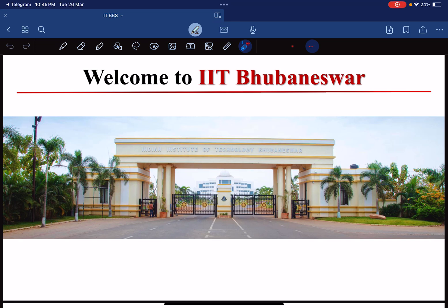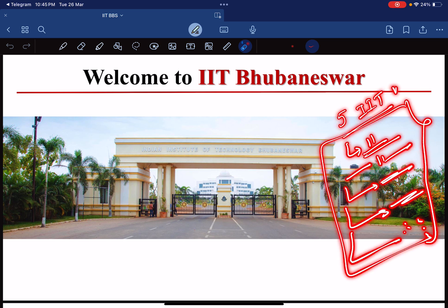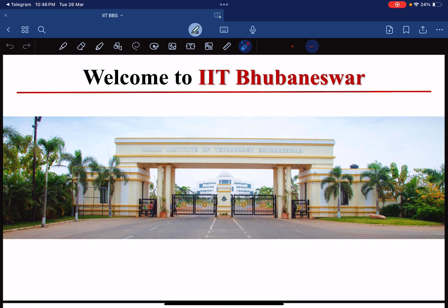Hello everyone, myself Sudhan Sukumar from IIT Indore. Today in this session we are going to talk about the chemistry department of IIT BBS. Till now I have uploaded five IIT chemistry department videos — IIT Madras, IIT Bombay, IIT Hyderabad, IIT Guwahati, and IIT Indore. All five videos are already uploaded on my channel; you can check the link in the description box.